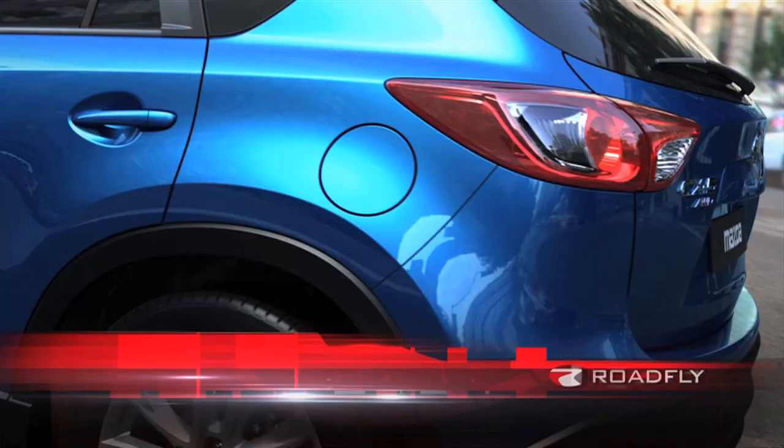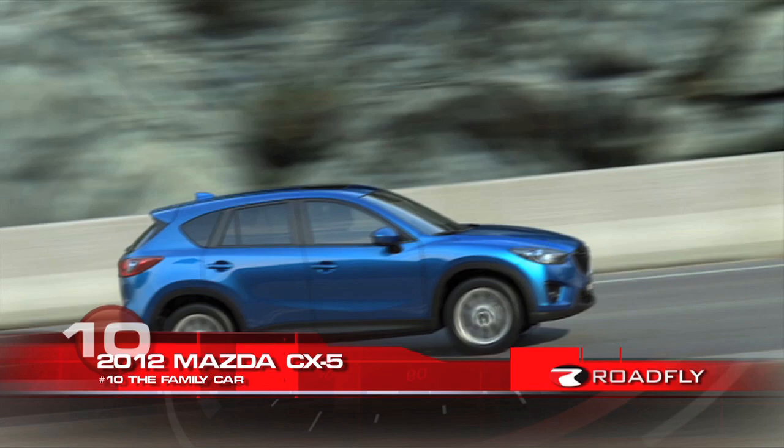So you've got a family and you want to save a little money because you know those kids are going to want the souvenirs. We think you should roll up in the 2012 Mazda CX-5. This car gets the best gas mileage of any crossover, including hybrids.